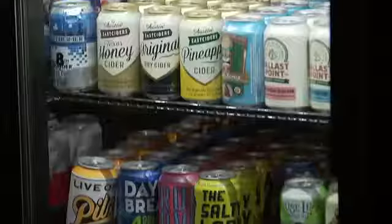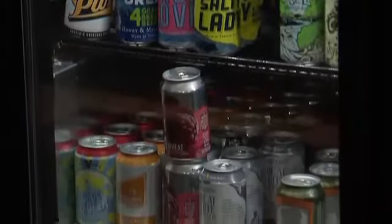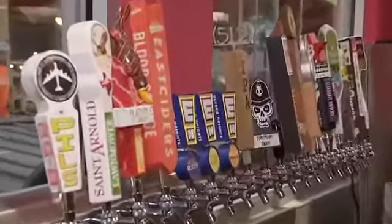We have tournaments here that actually kind of dig into the local craft brew scene. We have at least 80 craft cans and then we have an all Texas craft selection on draft.